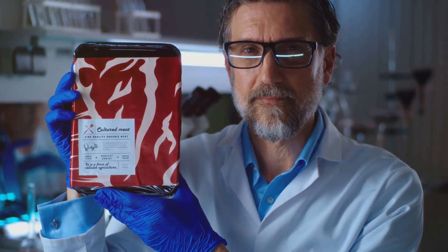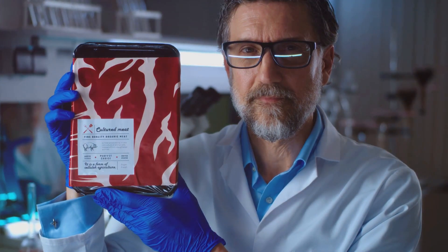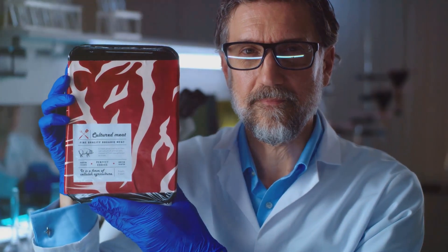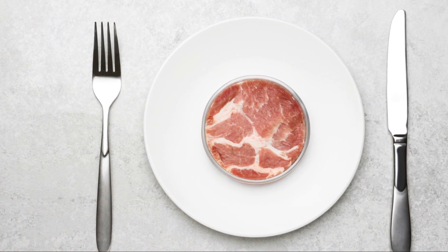Looking ahead, the future of lab-grown meat looks promising. As technology advances and production scales up, costs are expected to drop, making it more accessible. Major companies and startups are investing heavily in this field, aiming to bring lab-grown meat to your local supermarket and favorite restaurants. Some experts predict that within the next decade, lab-grown meat could become a common sight on our dinner tables.